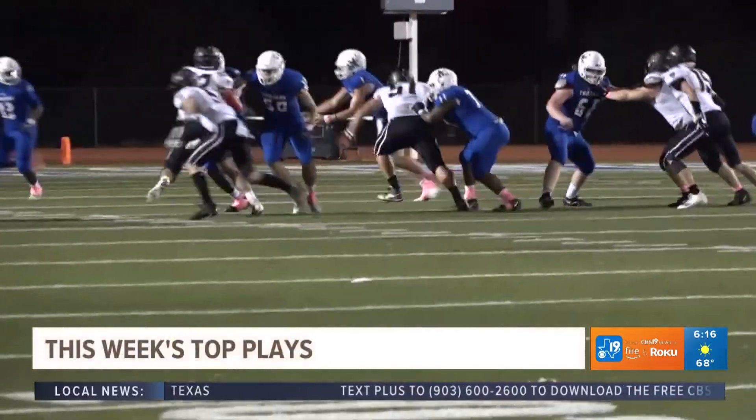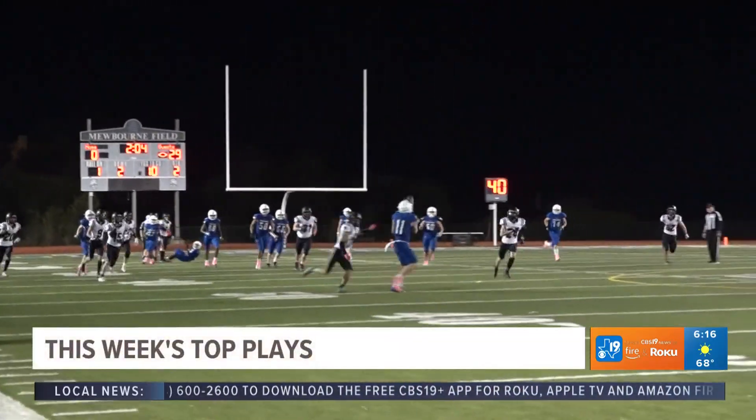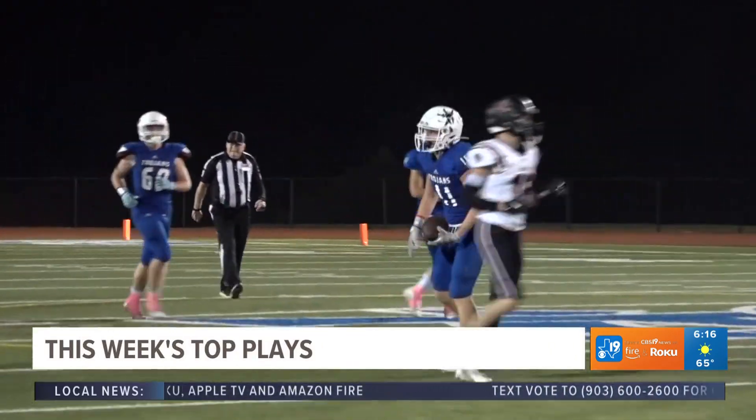All Saints vs. Covenant here. Manny Miser tosses to running back Everson Hadnott, who launches it to Sawyer Busk. And that pass is complete, though the Trojans would fall 43-0.